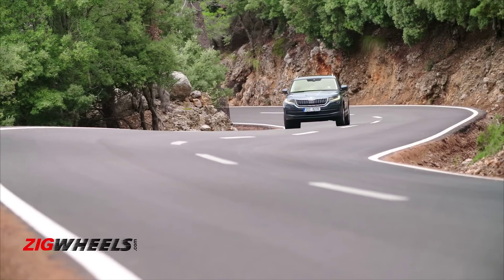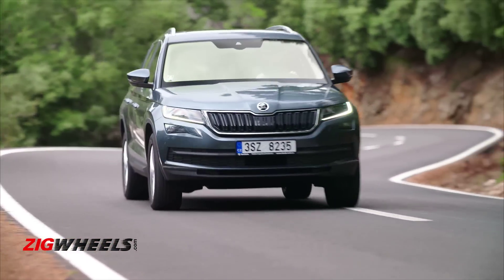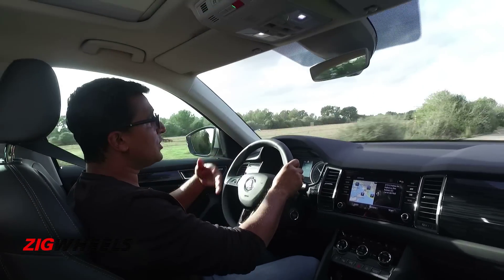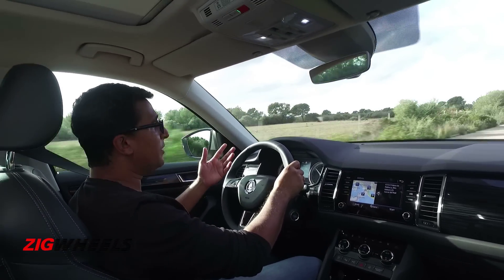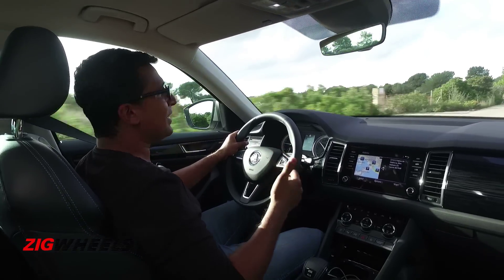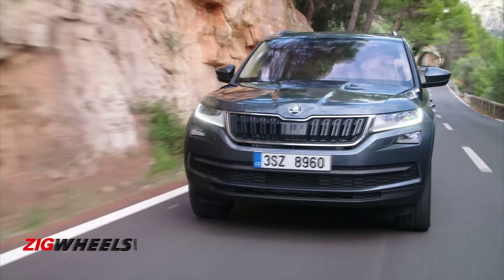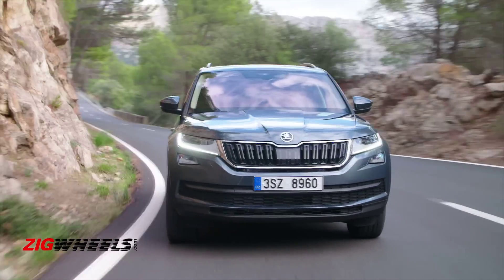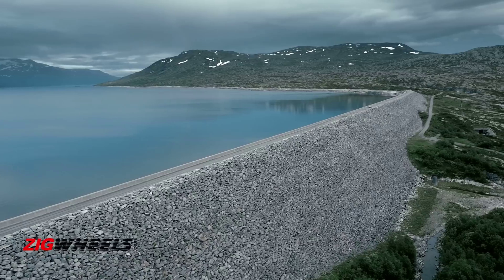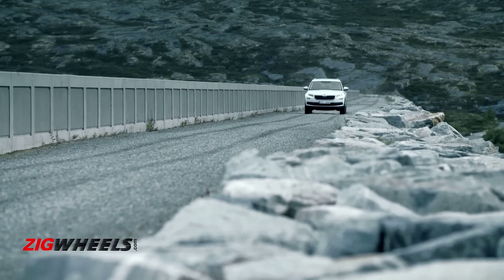Sport mode is for when you're in the mood to drive a little fast — that's when you can feel the dampers really stiffen up. The ride in sport mode is quite firm and is best enjoyed on really smooth tarmac. While the electric steering does weigh up in sport mode, it is a bit lacking. The steering is pretty direct and you get more weight in sport mode, but on the whole it feels quite light, especially on the highway at higher speeds — a little too light, which robs you of some sense of confidence and connection.